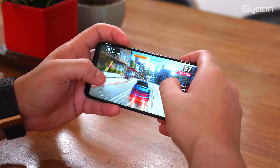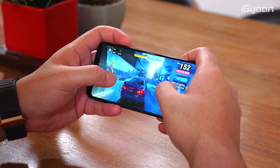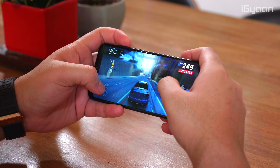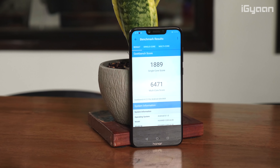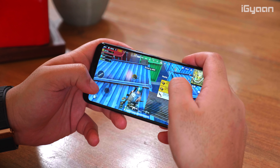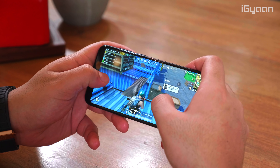From a specifications perspective, the phone gets top-of-the-line specs. As the chipset, you get the Kirin 970 AI chipset, which is the company's flagship chipset used on devices like the P20 Pro and the Honor 10. It has 4 cores at 2.36GHz and 4 cores at 1.8GHz. You get 4GB or 6GB of RAM and 64GB of on-board storage, with microSD expandability up to 256GB via a hybrid tray. You also get a 3,750mAh battery with 18 watts of fast charge capabilities.